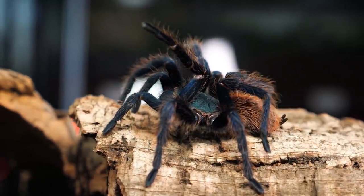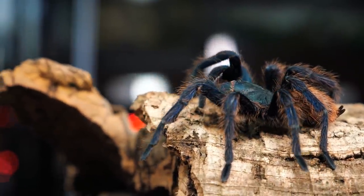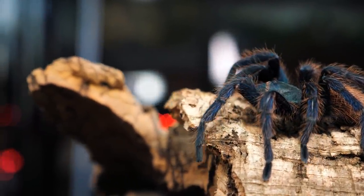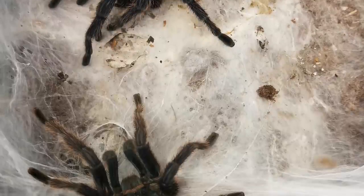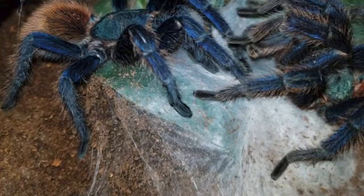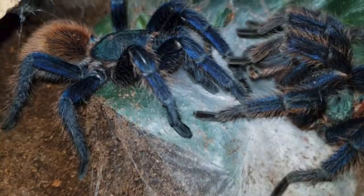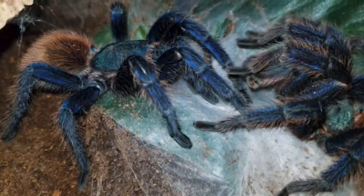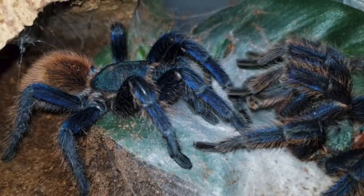This tarantula can grow up to about 6 inches in leg span, with females living up to 14 years, while males live only about 4 years. Females are usually a little larger with a stockier body, while males appear thinner and have longer legs. When mature and ready to mate, the males also develop tibial hooks on their front pair of legs that they use to hold the females' fangs while mating, as well as palpal bulbs on their pedipalps.